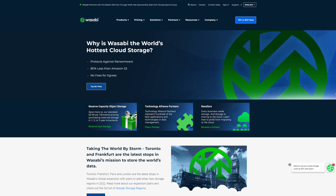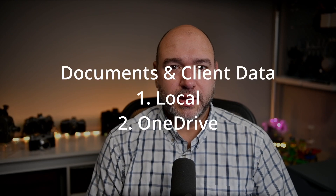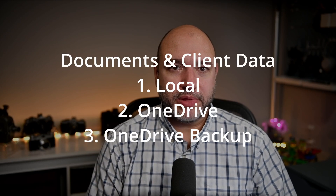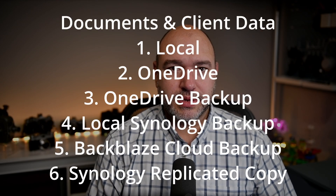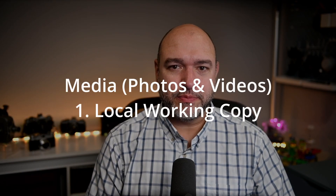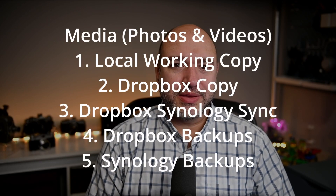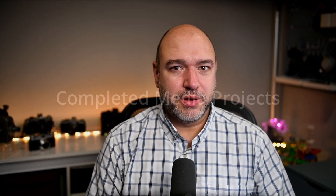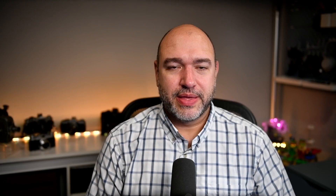I also have the Synology servers running daily backups to the cloud using the Wasabi service — it's similar to Amazon S3, only slightly cheaper. So how many copies of data is that? For documents, we have a local copy, a copy on OneDrive cloud service, a backup from the OneDrive platform, a local backup to the Synology server, a cloud backup to Backblaze, a replicated copy on the Synology server, and a cloud backup of the Synology server itself. Yeah, definitely overkill. For media, we have the local working copy of active projects, the Dropbox copy, the copy synchronized to the Synology servers, the Dropbox backups, and the Synology backups — five copies there. For completed projects, we have the Synology copy, the Synology cloud backup, and a separate USB hard drive archive. That is three copies. I'm exhausted thinking about all that.